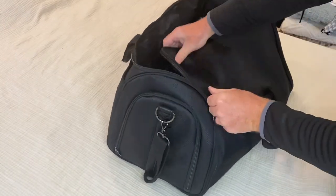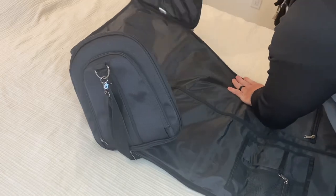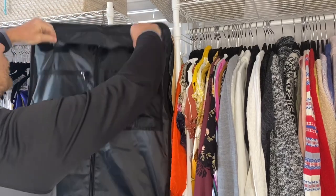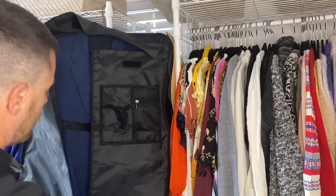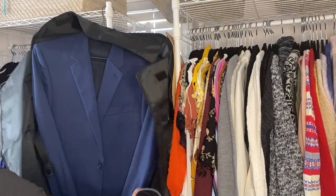Overall, the S-Zone Travel Garment Bag is an excellent investment for anyone who frequently travels with formal or business attire. Its versatility, durability, and spaciousness make it a reliable and convenient option for any traveler. Whether you're going on a quick business trip or a longer vacation, this bag has everything you need to stay organized and look sharp.